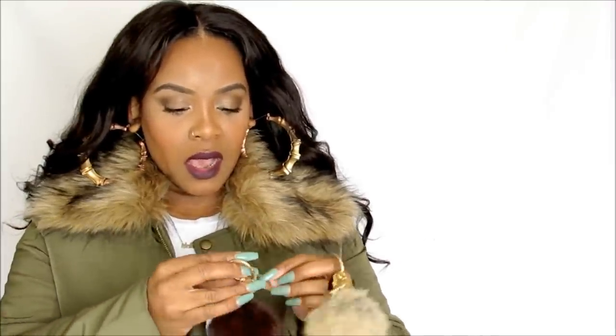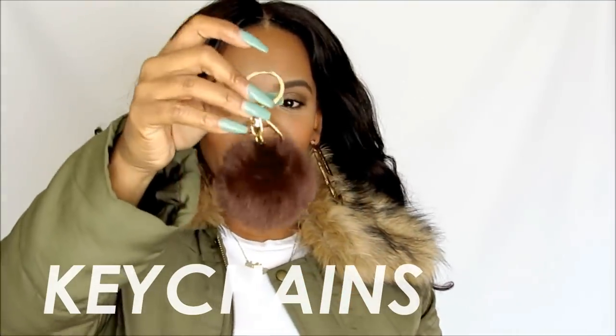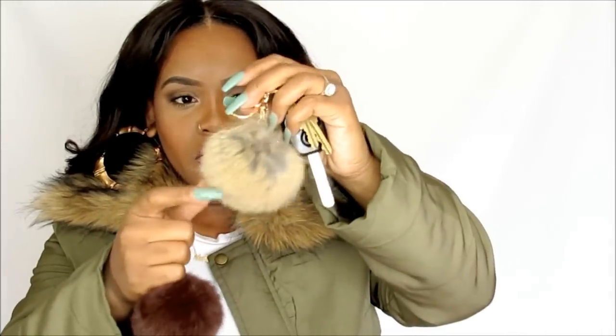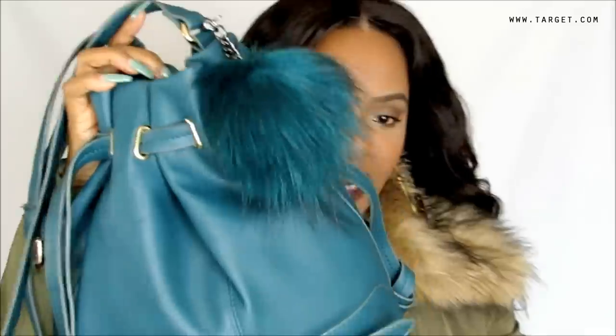I've also been obsessed with faux fur keychains. This one is a little brown fuzzy ball with gold hardware — you guys know I love gold. You can attach them to your keys, like I've done here. I have two: this gold hardware one and another light brown one. I'm really obsessed with both of them.